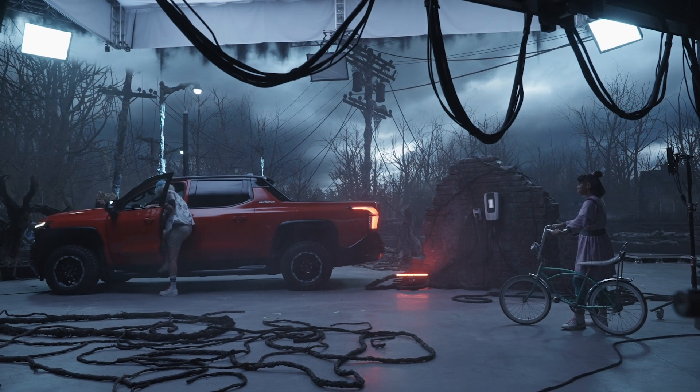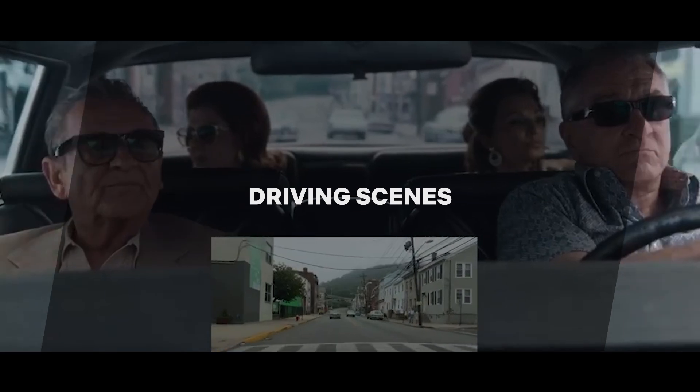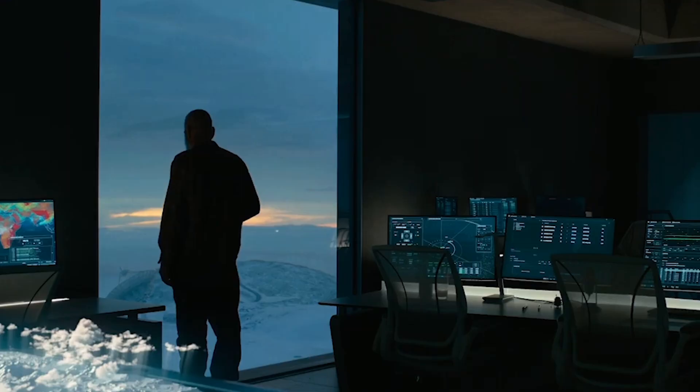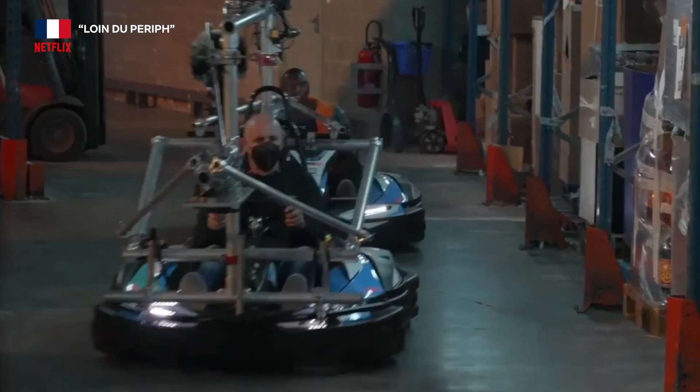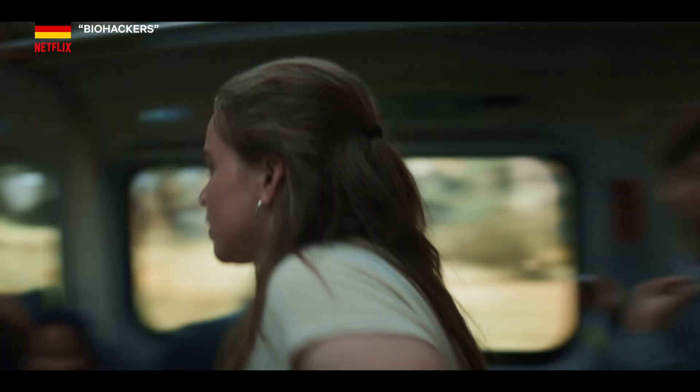So what are some of the prime use cases for this technology? There are plenty of environments that can work well in a virtual production scenario, but there are also ones that don't. Moving vehicle and transportation work, as well as window replacements, are a couple of examples of popular applications.